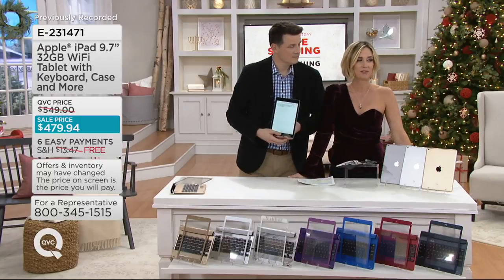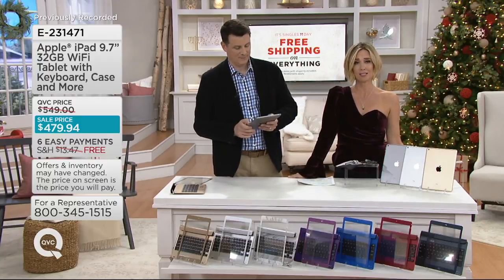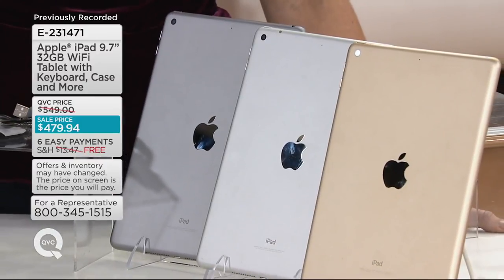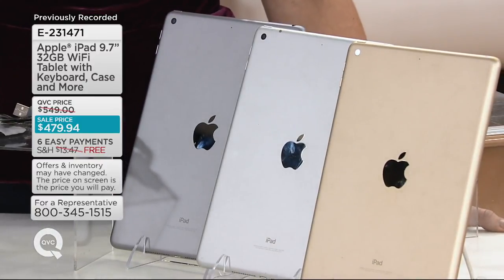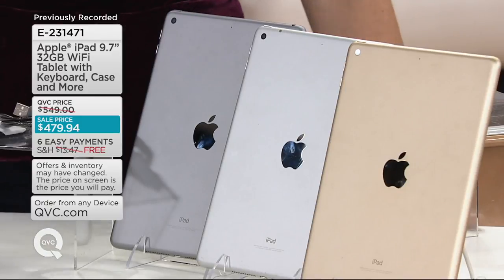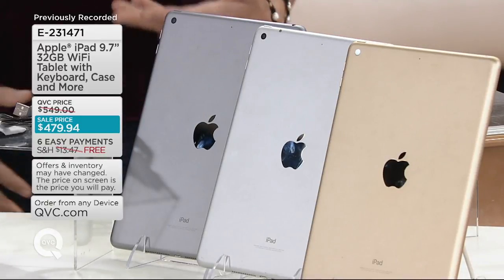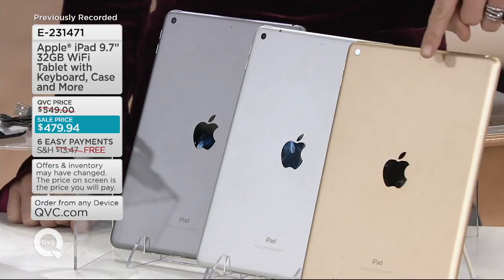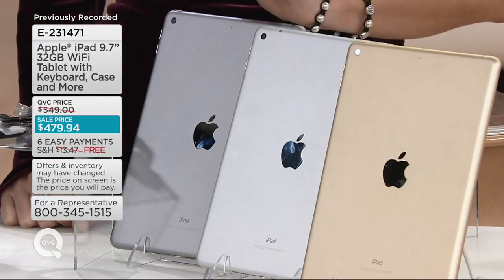The gift, I would say, of the last six years at least has been an Apple iPad. It's kind of the top of everybody's list — they hope they get it, but they usually don't because they're too expensive. Now at a sale price of $479, with six easy payments of $79.99 and free shipping and handling, for some of you it's finally attainable. But you've got to be quick. We have a gold iPad, a silver iPad, and a gray iPad.